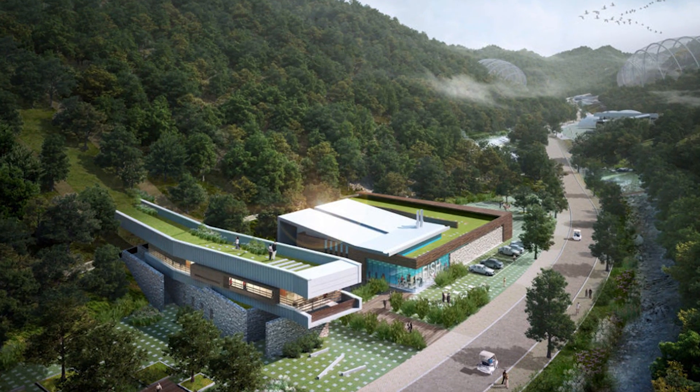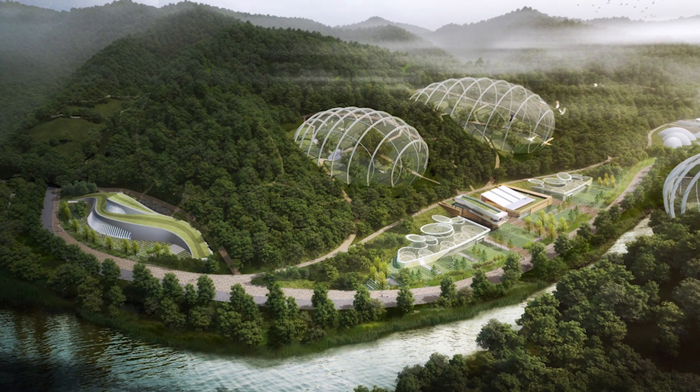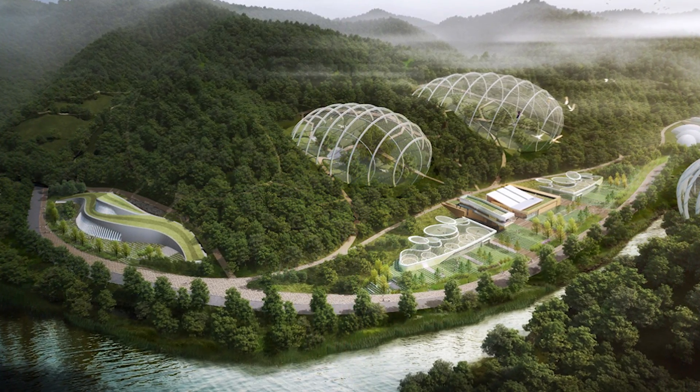Best of all, humans can visit the sci-fi-like facility, which will incorporate all manner of green tech including solar and geothermal power, natural lighting, green buildings, and so on. Seems like a great idea, and it's probably less expensive than putting domed forests on spaceships.